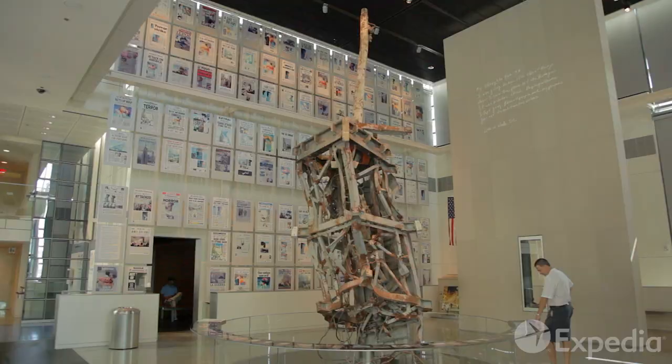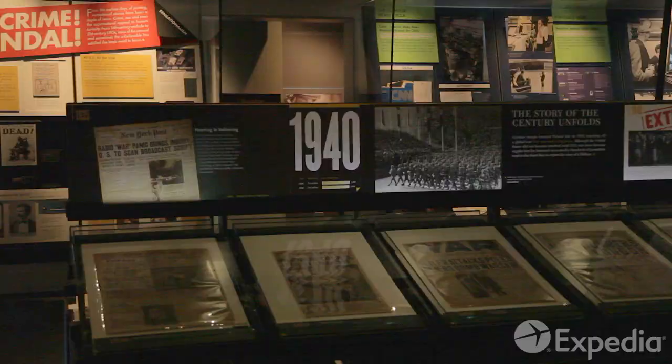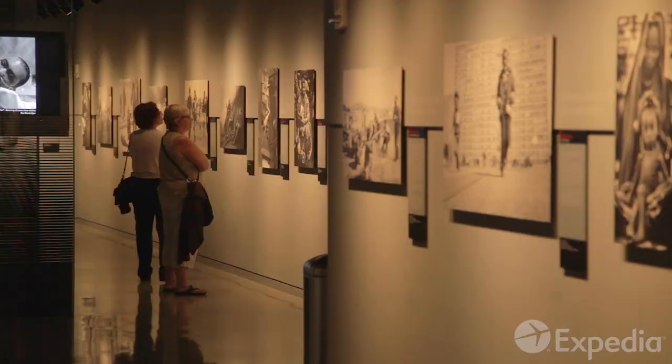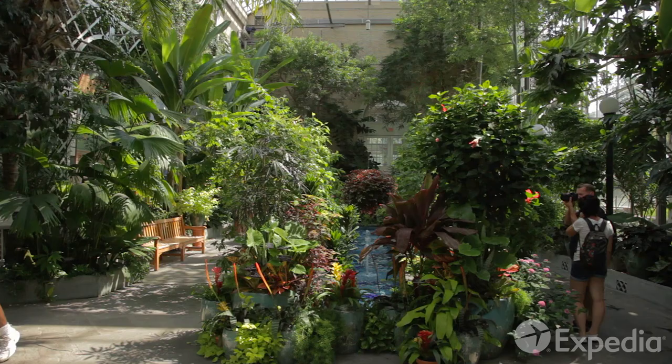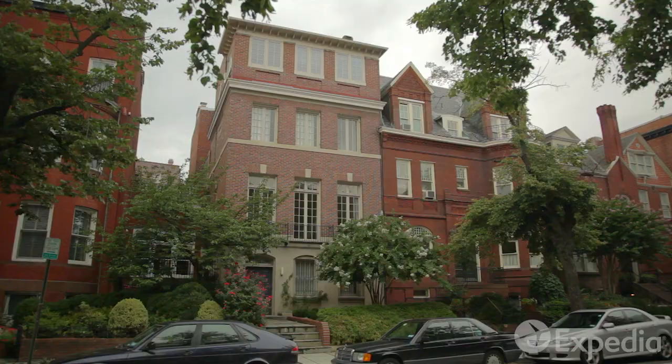Create your own headlines at the Newseum, an interactive museum dedicated to the world of news media. The Botanic Garden of the Capitol building offers an escape from monuments and museums, but the mall is not the only attraction in D.C.